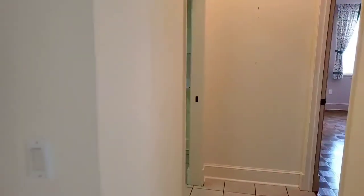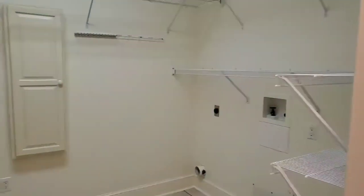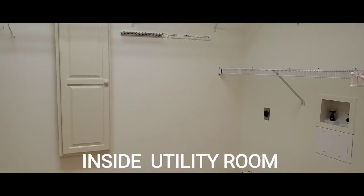Immediately to the left, an inside utility room with a built-in ironing board.